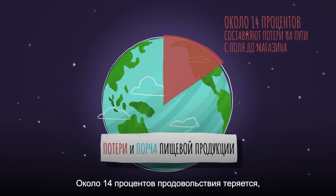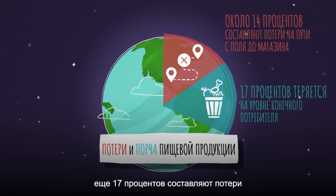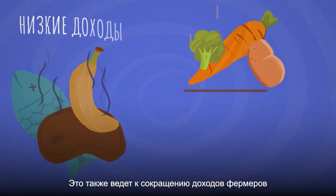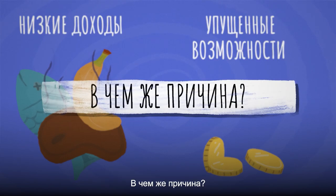Around 14% of food is lost before it reaches consumers, while 17% is wasted at consumer level every year. This also means less income for farmers and fewer opportunities to improve livelihoods. Where is it all going wrong?